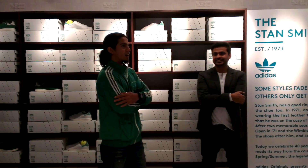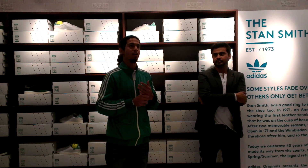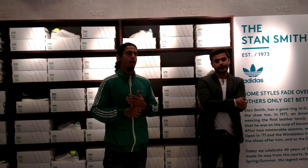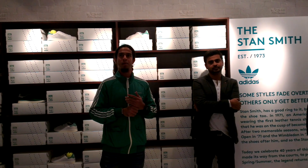Thank you so much. Of course we are here — Deepika and Deepika Tushar, our brand director — if you have any more questions about the shoe or about what we are doing here today, we would be happy to address them. Just have fun, look around, and we're happy to help.